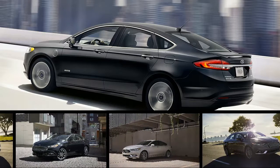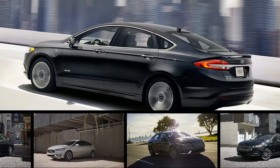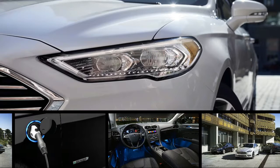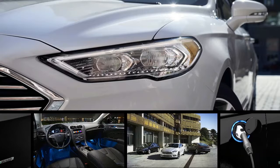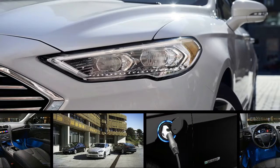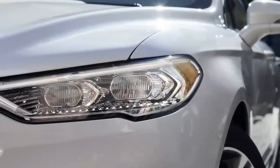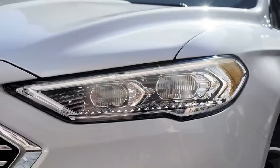Alongside updates to the conventionally powered Fusion for 2017, Ford has tweaked up some evolutionary plugs for the hybrid and Energi plug-in versions. At a time when gas is down under $3 a gallon even in California, and under two bucks in places like Oklahoma, selling hybrids isn't a straightforward value proposition. There has to be a reason beyond mere fuel economy, and the changes in the hybrid Fusions are aimed at making them more attractive as cars and not just as hybrids.